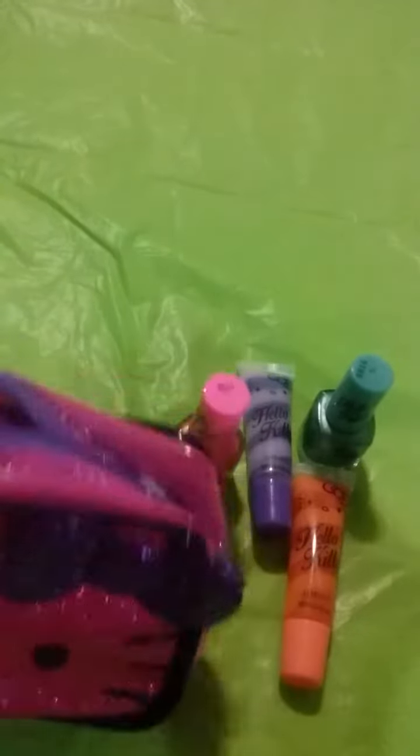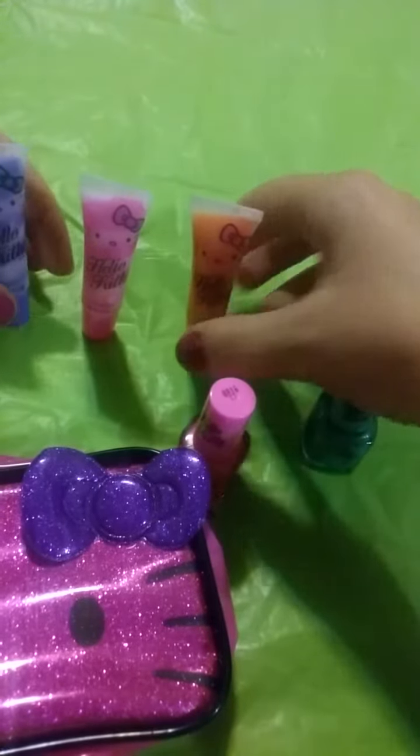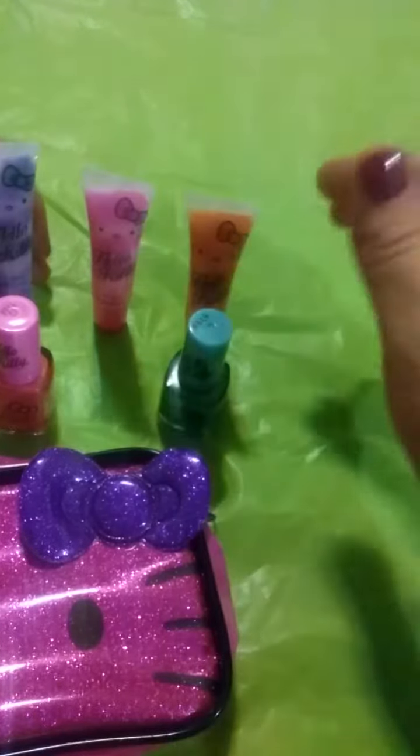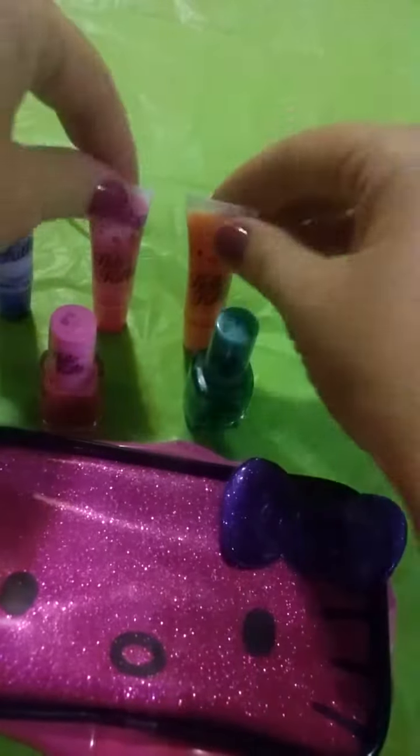Here is the bag and here is the lip gloss set. I got this at Target and I think it's a great gift for a birthday or any occasion, so I just wanted to share that with you.